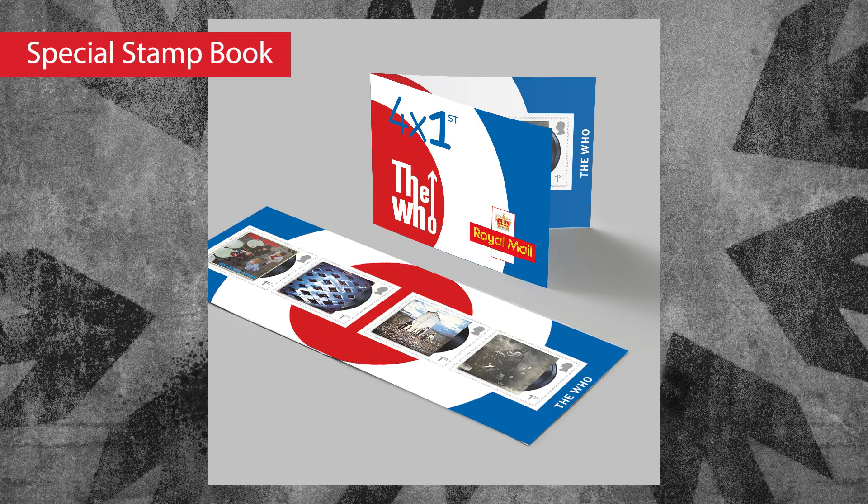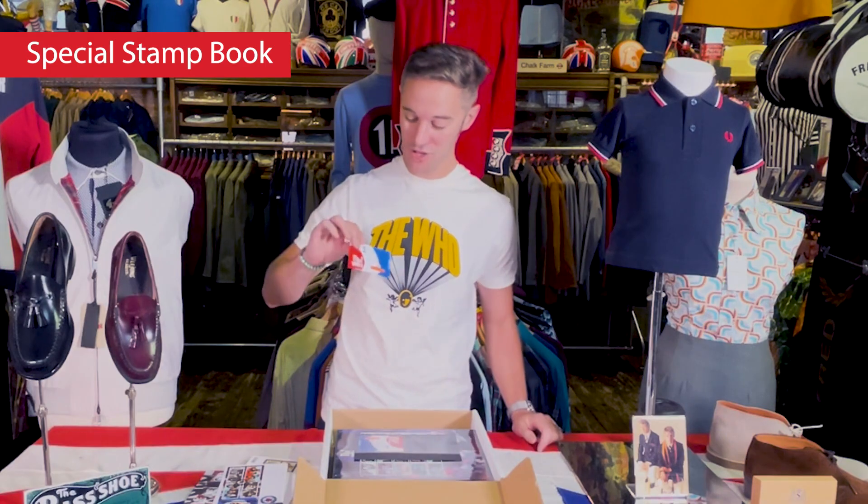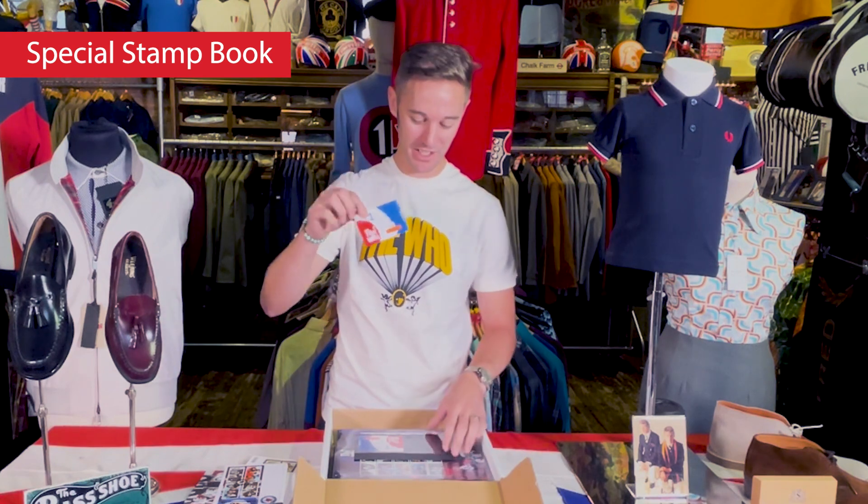Looking into these little stamp books here — really nicely presented, very affordable. A really lovely entry-level piece which has got four albums: My Generation, Tommy, Who's Next, onto Quadrophenia. Just a very accessible, affordable, nicely presented set of stamps. I think that's a really cool little thing.